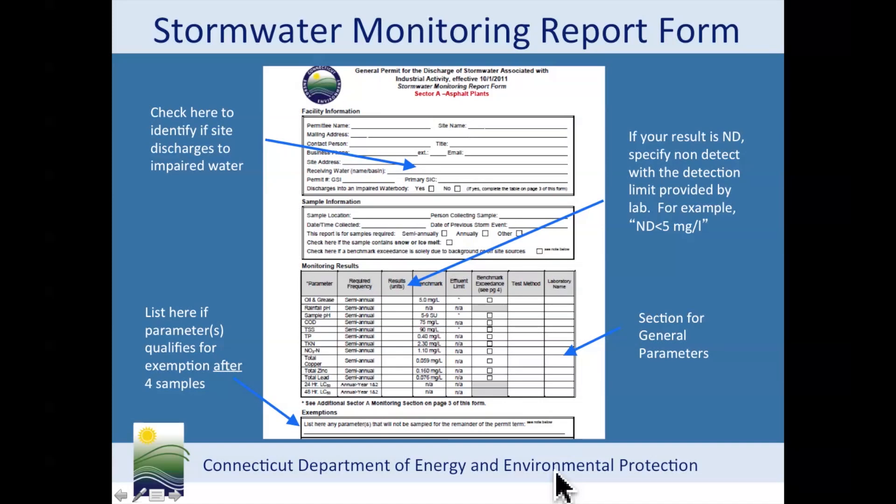After four semi-annual samples, if you qualify for an exemption, you write down that this parameter is exempt from monitoring for the remainder of the permit term until 2016. Here is where you would enter that information.